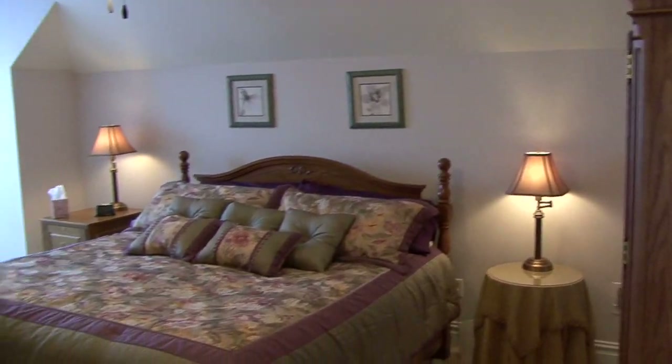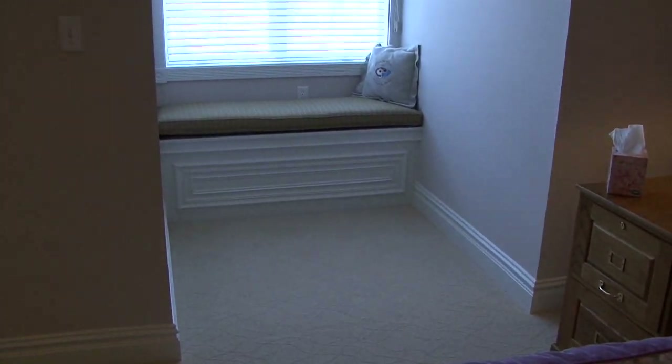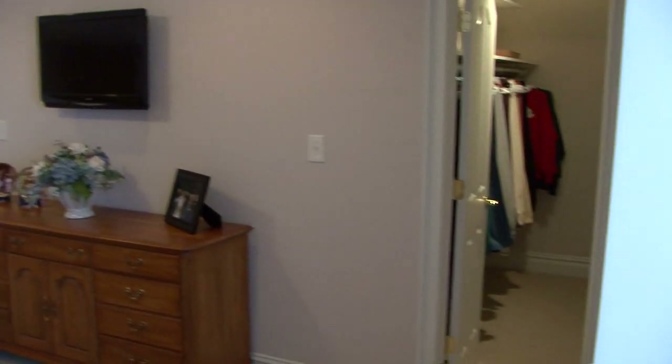We're on the second floor, and we really have a second master up here. There is a window seat area with shades overlooking the back, your flat screen TV area, ceiling fan, recessed lighting, carpeted up here, and a walk-in closet.